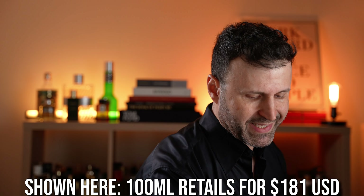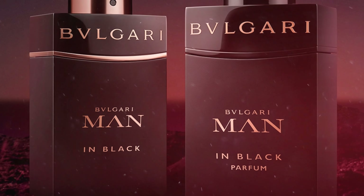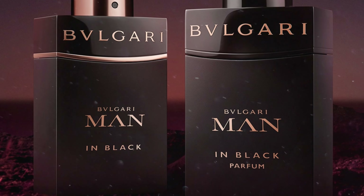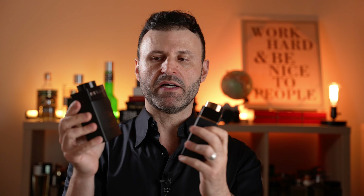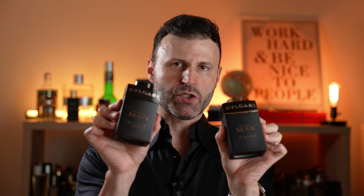The 100ml retails for $181 USD. I love the bottle — it has a really chic square shape with a mechanism up top to lock or unlock the sprayer. The sprayers are very nicely done; Bvlgari has quality. Comparing this to the original Bvlgari Man in Black, the main difference is more black appointments with very subtle rose gold nuances, whereas the original had a lot more rose gold. Nevertheless, both are really good, chic bottles.